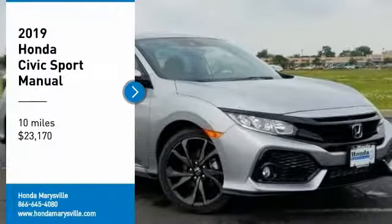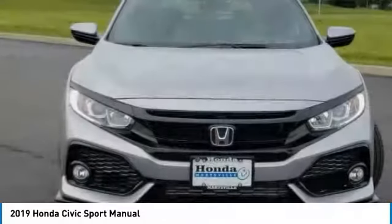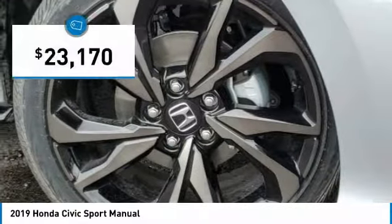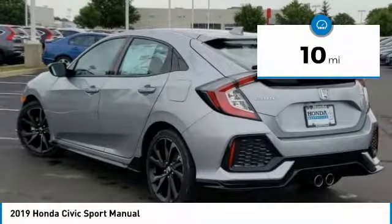Stop by and take a look at the 2019 Honda Civic. Practical, awesome gas mileage and incredibly reliable, and is priced below $25,000. This vehicle has less than 100 miles.